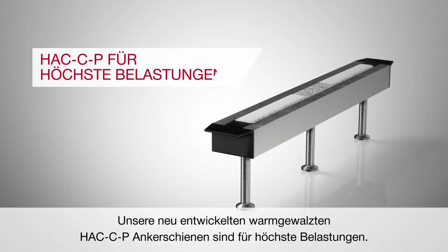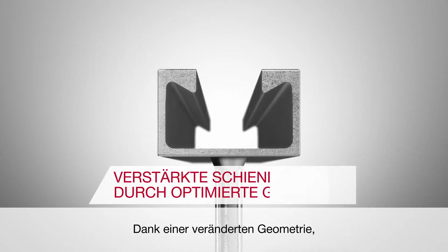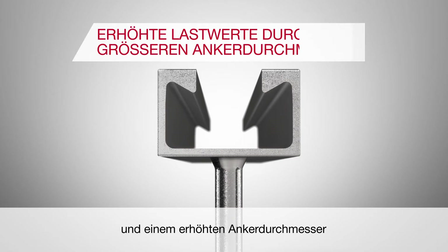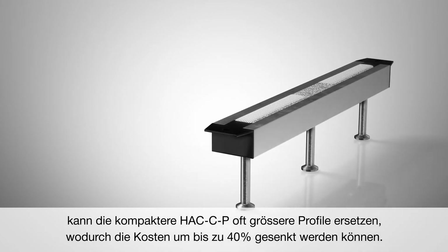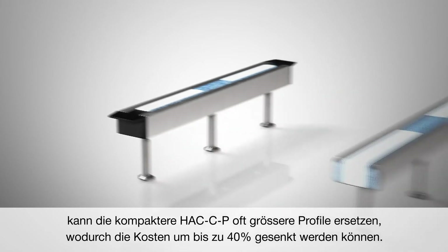Our redesigned Huck CP Hot Rolled Anchor Channel offers higher steel resistance, thanks to an improved geometry, higher connection strength and an increased anchor diameter. This means that the more compact Huck CP can replace bigger channels, offering cost savings of up to 40%.